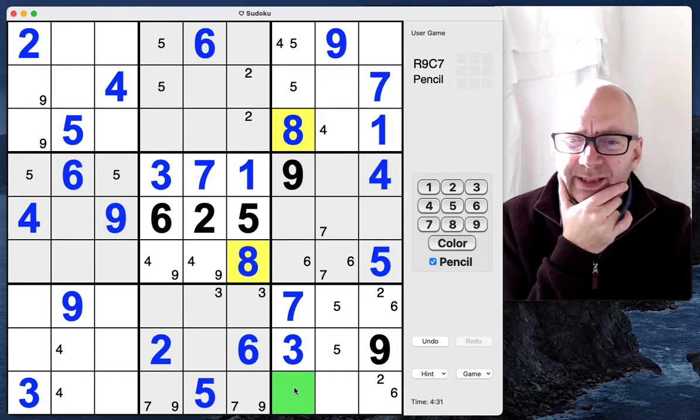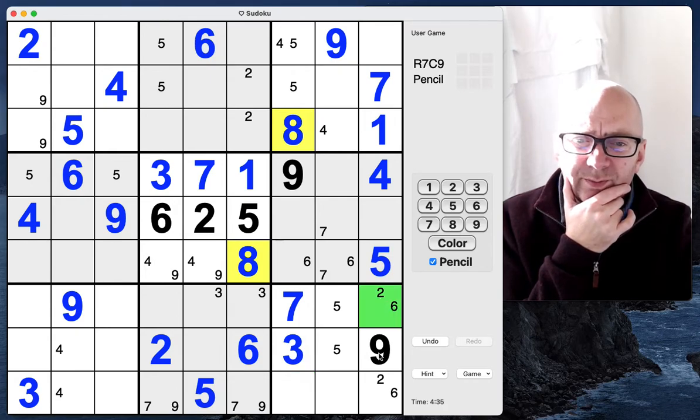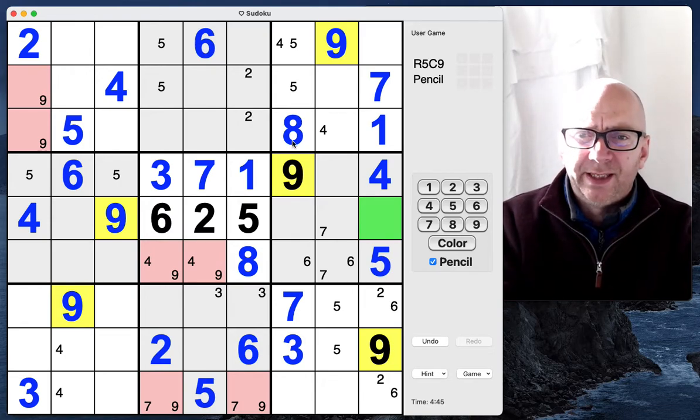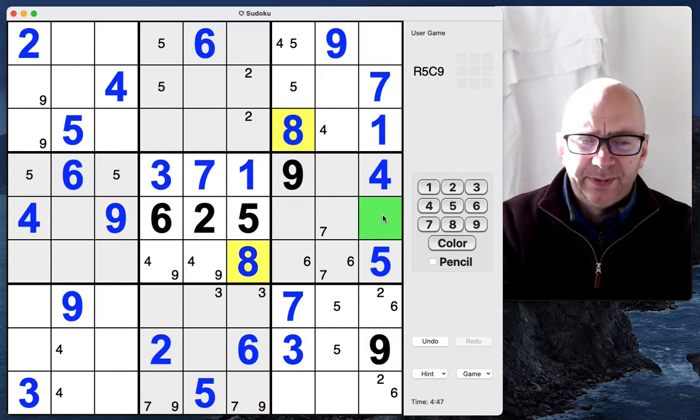Look at that — this can't be an eight, and we've got a nine, so eights are going to be in this column here. That means we need an eight in the last column here, and we've got an eight here, so this can't be an eight — this has got to be an eight.